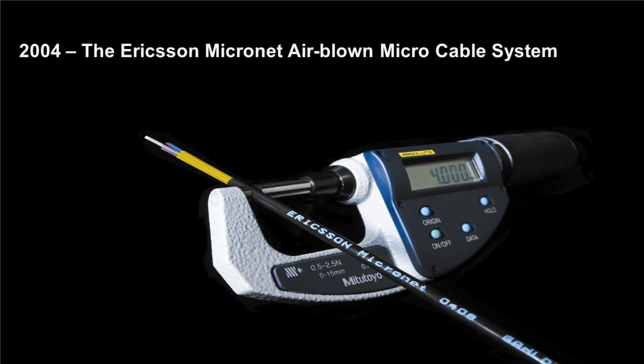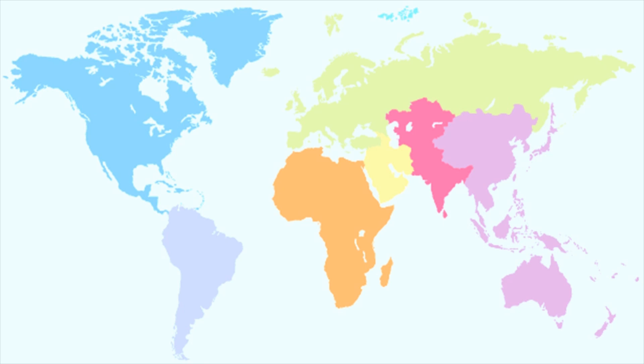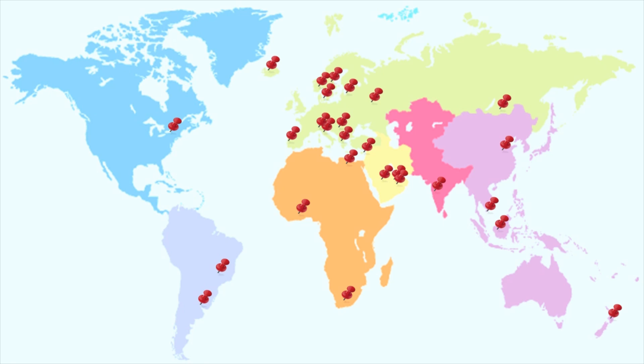In addition to the Ribbonet system, the Ericsson Micronet Airblown Micro Cable was introduced in 2004. This extends the benefits of airblown installation from the drop network to the feeder and distribution network segments. Ericsson has a worldwide presence in the market of optical cabling solutions. To date, Micronet and Ribbonet have been installed in more than 30 countries worldwide. The systems have continuously been evolving, and Ericsson is now providing a complete end-to-end solution with all necessary components required to build a truly cost-effective and future-proof network.